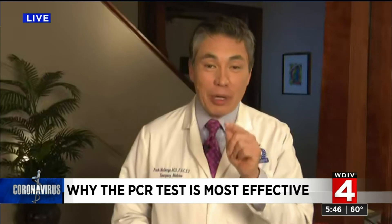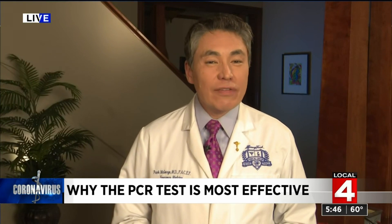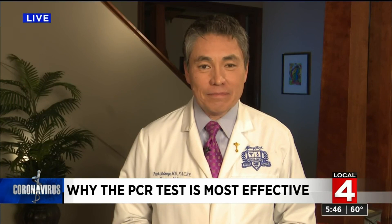How long does it take to run that PCR test? Well, it depends. There's the specimen processing time and then the actual time on each machine to do the replication cycles. It would probably just be easier to show you — coming up at 6, I'm going to take you behind the scenes at the Henry Ford Health System main laboratory to really give you an idea of what goes into it.